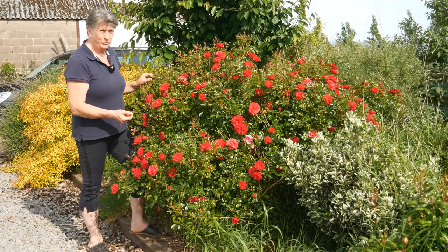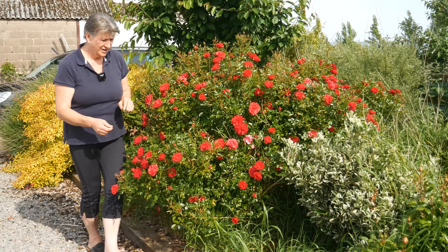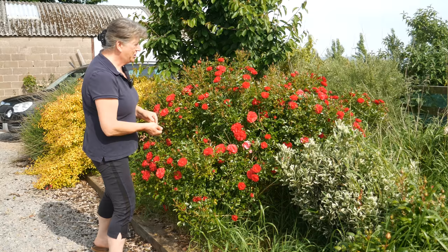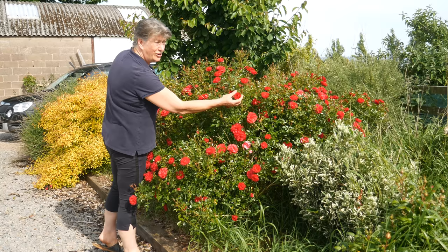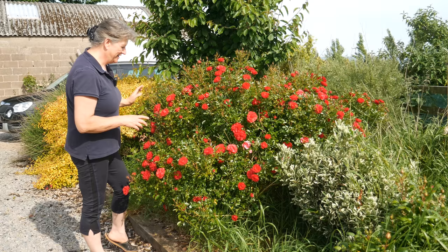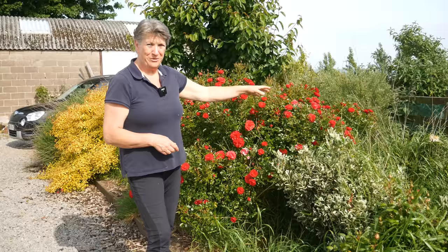I don't deadhead it as often as I might — I can even see hips on it from last year which I didn't use in the kitchen — but it does these beautiful displays of little red flowers. They're not huge, they're very lightly fragranced, but just en masse I find these so attractive, and I like the way they contrast with the cream and silver foliage here.